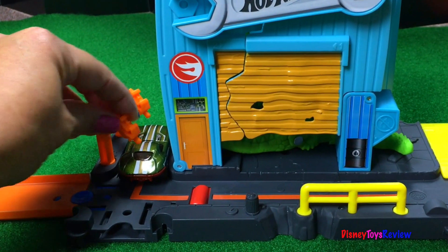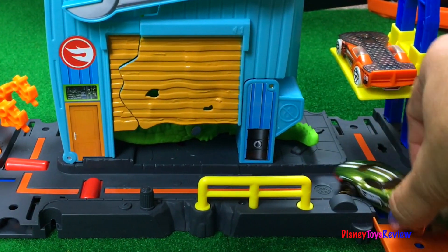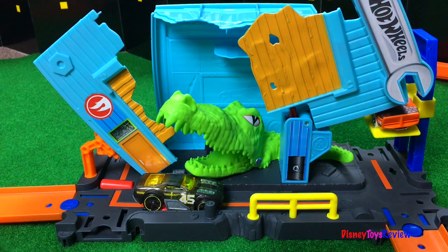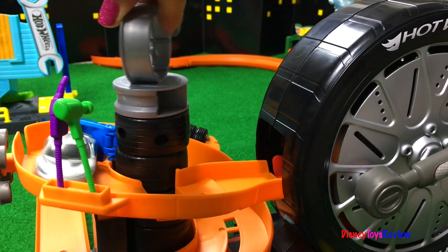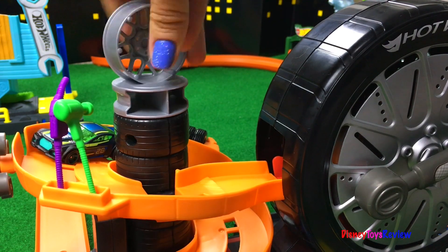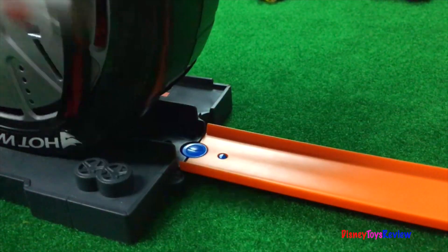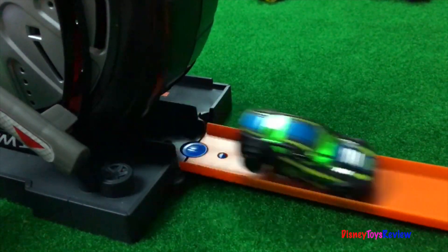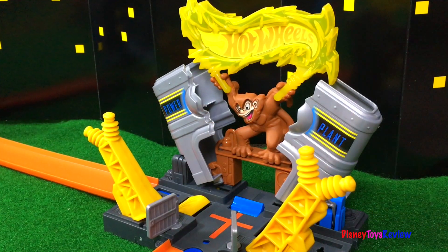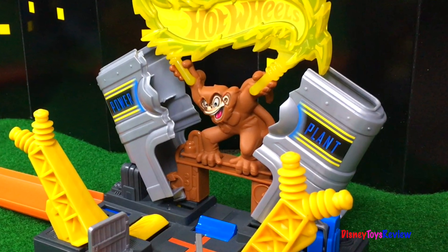The Hot Wheels City is a busy place to be. There's a car getting tuned up. Oh, we better get out of here. Here we go. Oh no, there's a problem at the power station — it looks like a monkey's wreaking havoc. We better hurry or the city is going to be without power.